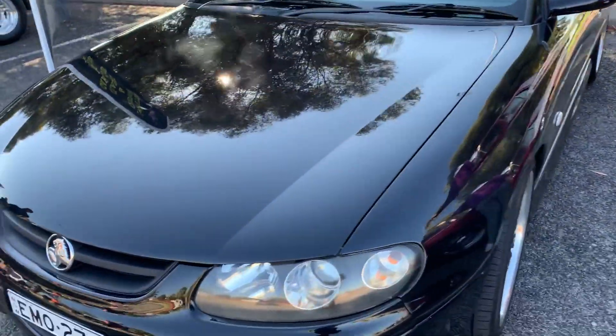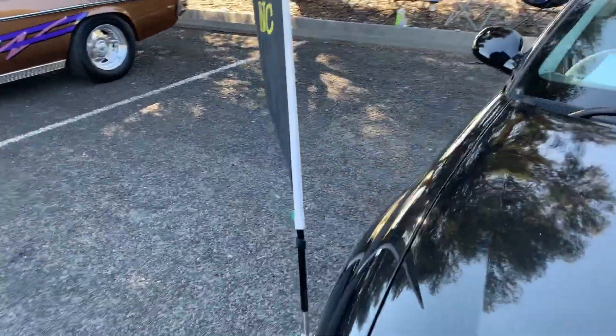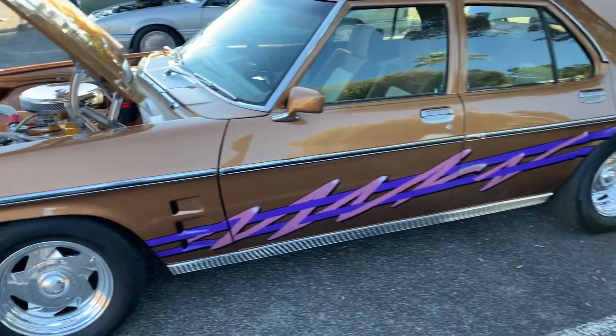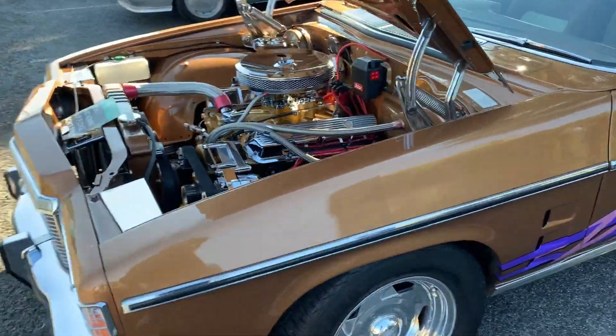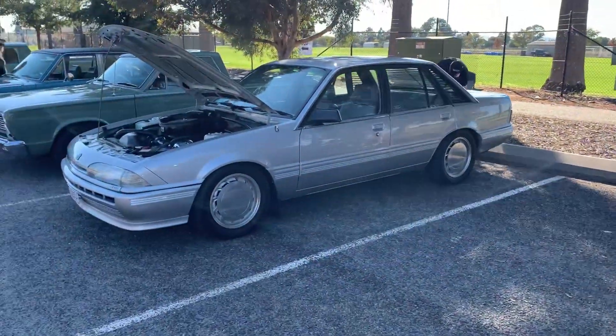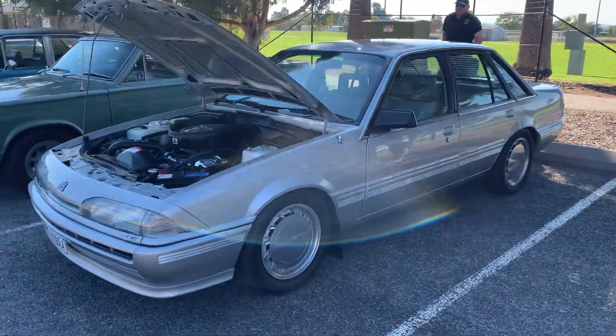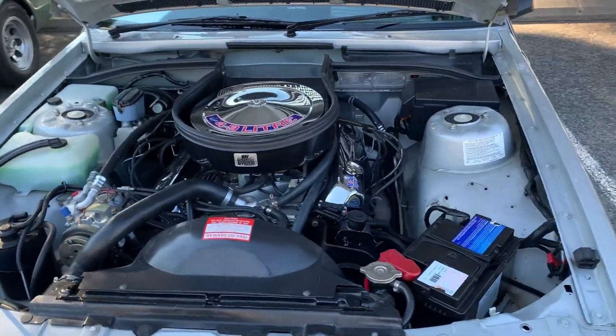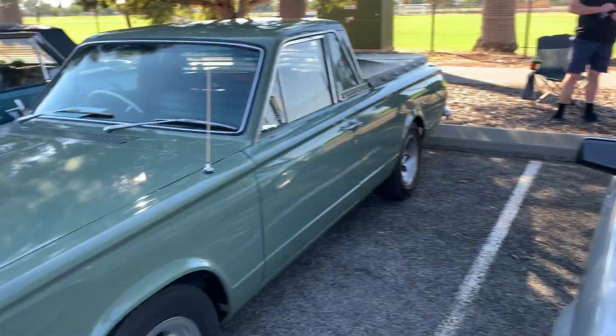Another Monaro — it's a local car, been around for many years, real nice thing. Nice looking VL too, not too shabby.